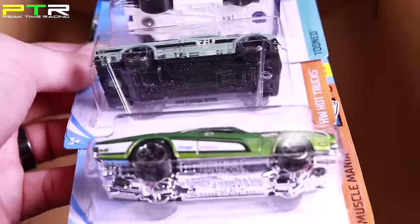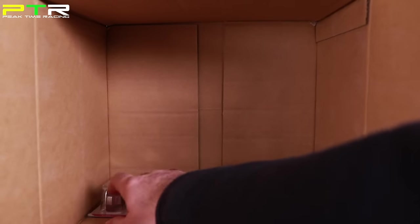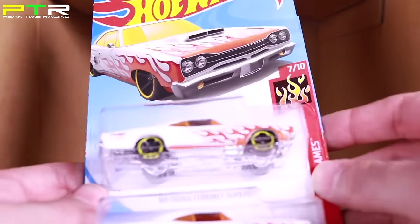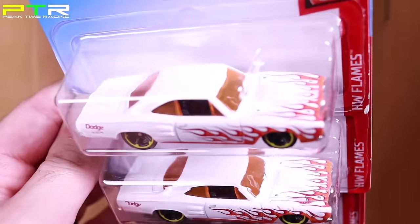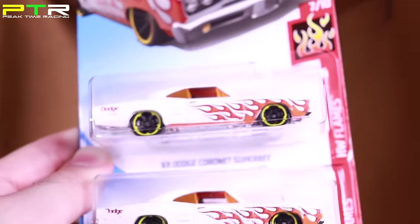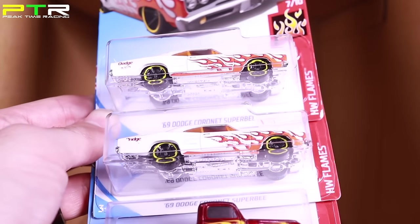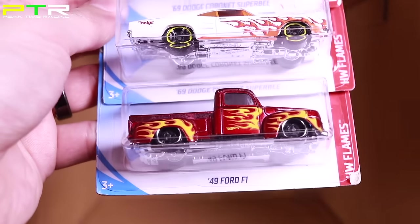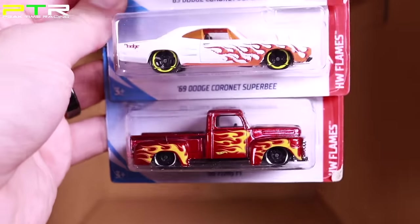We've got the Datsun 620 and the Dodge Charger 500 — seen those before. Last three in the case: the 69 Dodge Coronet Super B in white with flames — that looks so good, kind of unexpected how much I like it. And we've got the recolor of the 49 Ford F1 pickup truck. Let's go to the highlights of the 2018 D case.